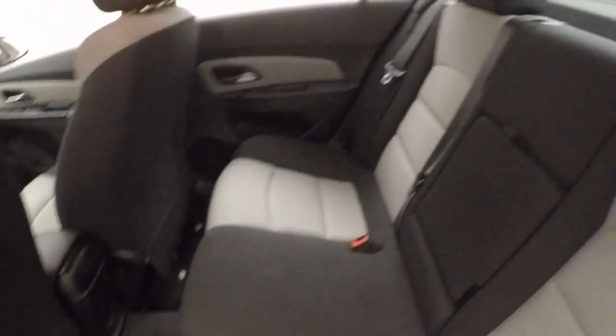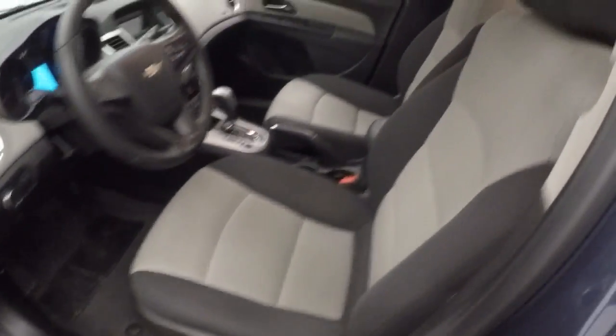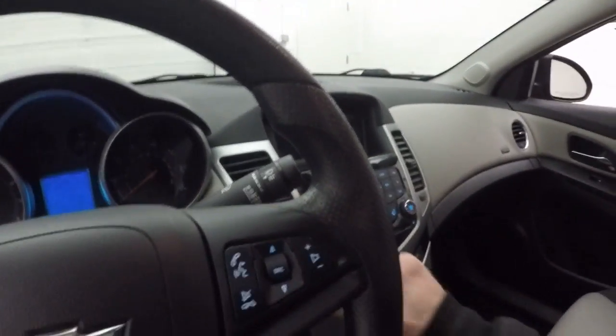Interior is in decent shape, in good shape. Air controls on the door, manual seats.